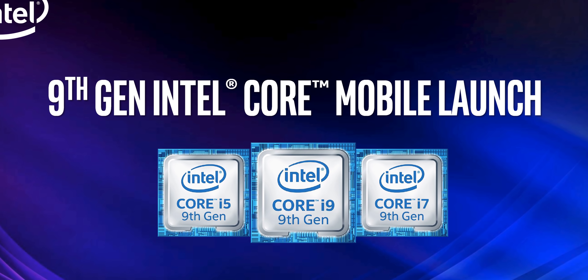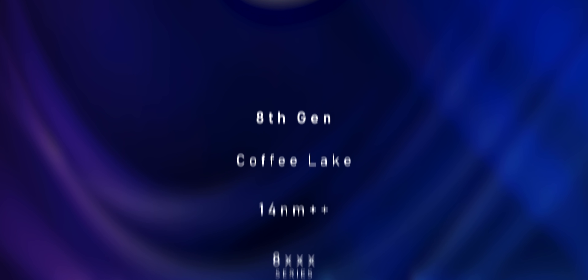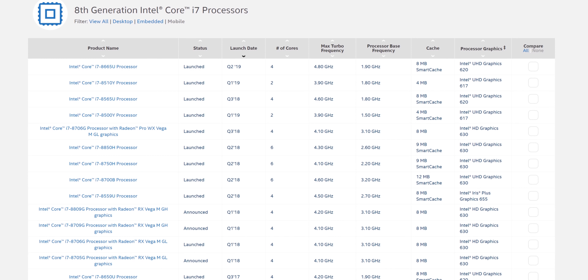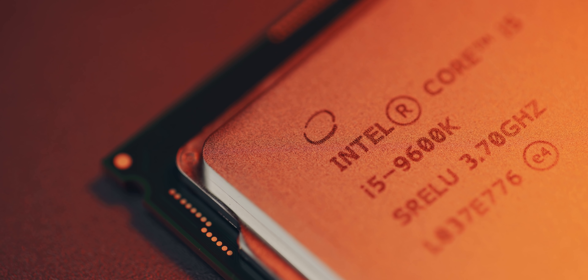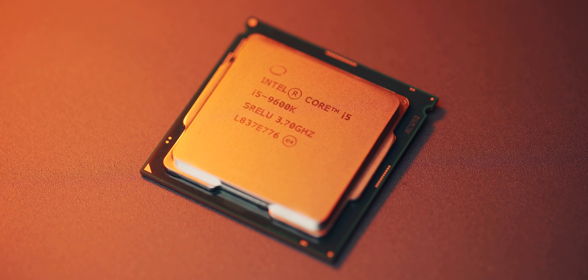To understand what this 9th generation Coffee Lake Refresh processor lineup for the notebook space means, we first have to rewind. The first generation of Coffee Lake mobile processors carried the 8000 series name, were based on the 14nm manufacturing process, and were released last year. Don't confuse those with Whiskey Lake or Amber Lake, which are also based on the Coffee Lake architecture but are more power efficient and targeted towards ultrabooks. Then there was the second generation of Coffee Lake CPUs for the desktop under the 9000 series name, like the 9900K, and that is the product being moved into the mobile space for mainstream and gaming notebooks.